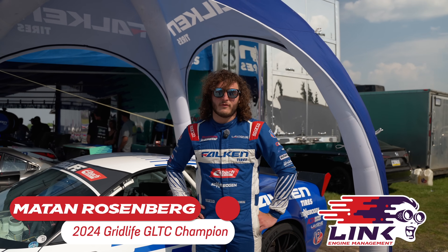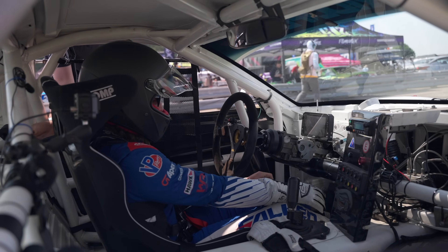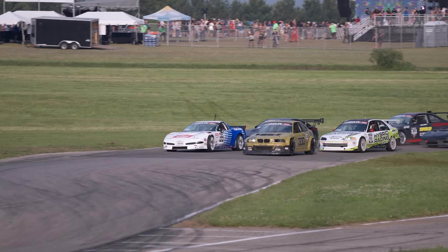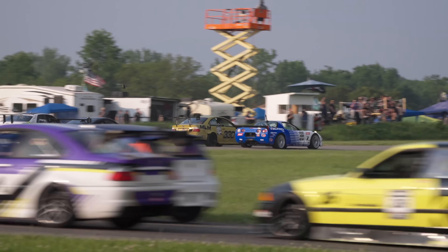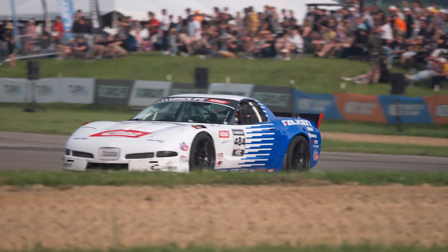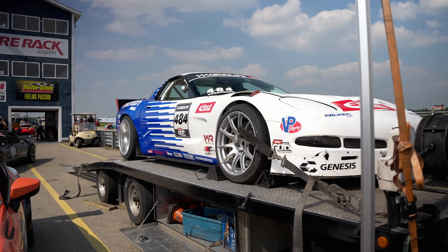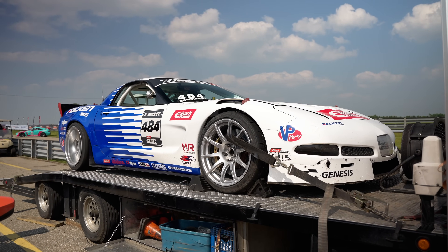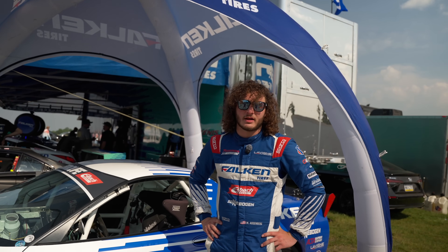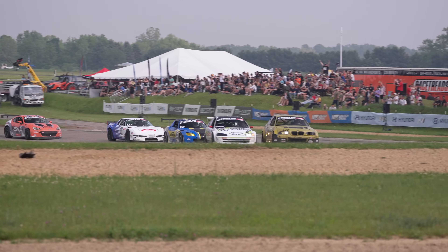My name is Mason Rosenberg. I'm the driver of the 484 GLTC Corvette here. This is my fifth year in GLTC — it was my first wheel-to-wheel series. I started off racing my Miata, a Chevy Ecotec swap Miata, and then I transitioned to this car two years ago. So this is my third year with this car, and it's been great.